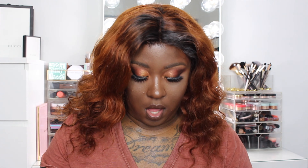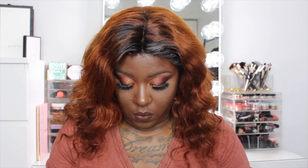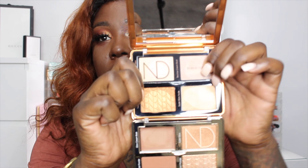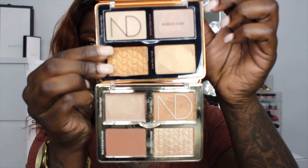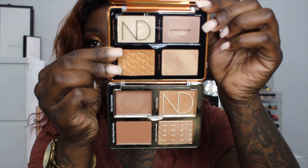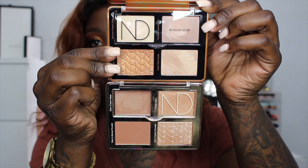I want to quickly compare the bronze cheek palette to the tan cheek palette. Here's the tan one and here's the bronze one. I was worried about the shades being similar because for 55 dollars that wouldn't be worth it, but they are quite different. The top is bronze, the bottom is tan — the bronze one is a lot deeper. So we're going to dip into this bronze face palette.